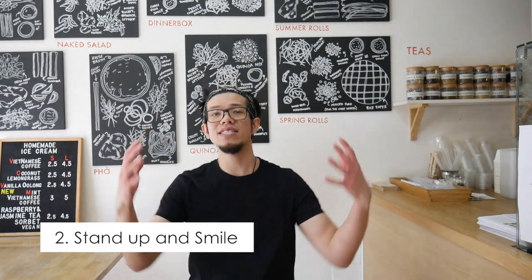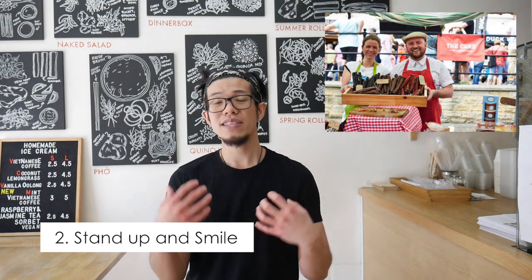Number two is stand up and smile. Don't be sitting, slouched, or disinterested — that won't grab people's attention. You want to be up, smiley, and approachable. Can you talk to people and hopefully grab their attention? That's how you want to represent your business — upwards, smiling, oozing positive energy.